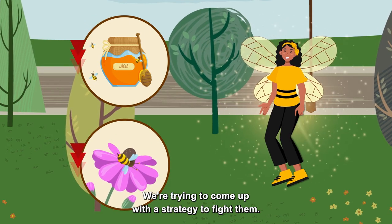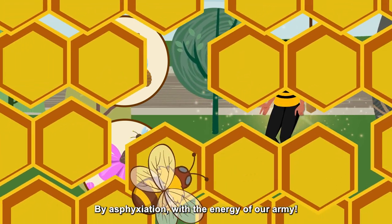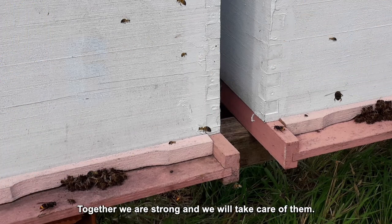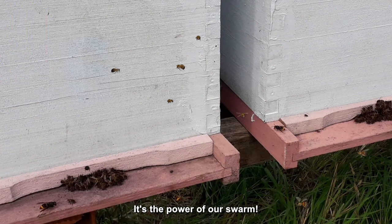We're trying to come up with a strategy to fight them by asphyxiation, with the energy of our army. Together we are strong and we will take care of them — it's the power of our swarm.